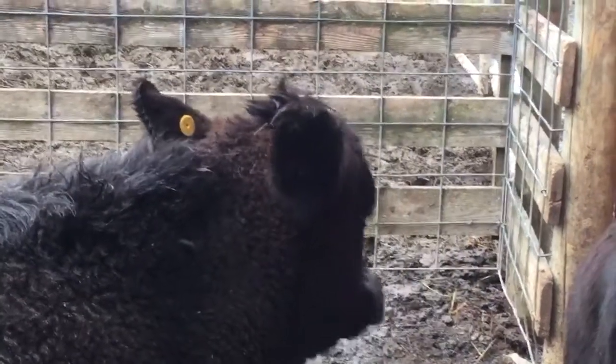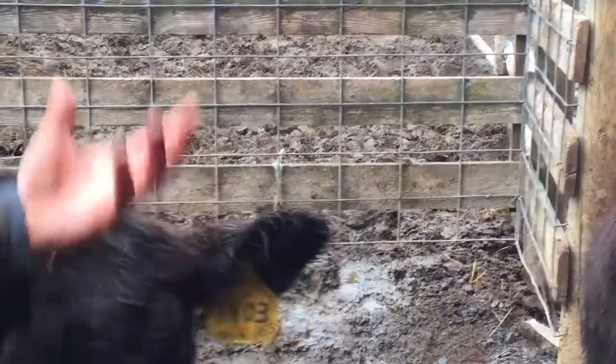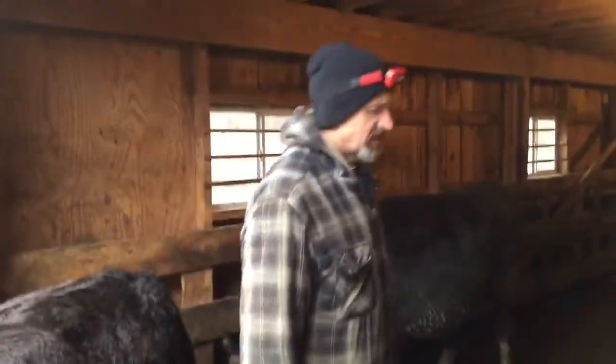It's raised and scaly, and it doesn't seem to bother him too much, although it does itch a little bit and they do try to rub against things because of it.